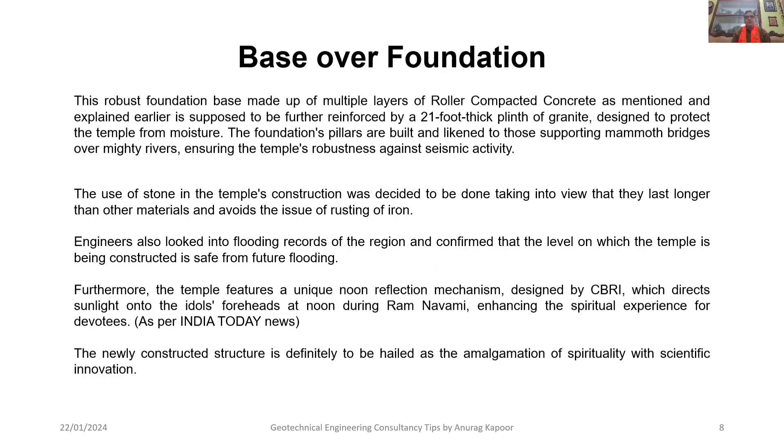After the foundation base was prepared, in order to increase its robustness, it was further reinforced by a 21-foot thick plinth of granite, designed to protect the temple from moisture that may rise by seepage or capillary action, so it will not affect the foundation and the superstructure. The foundation pillars are built and likened to those supporting mammoth bridges over mighty rivers, ensuring the temple's robustness against seismic activity.